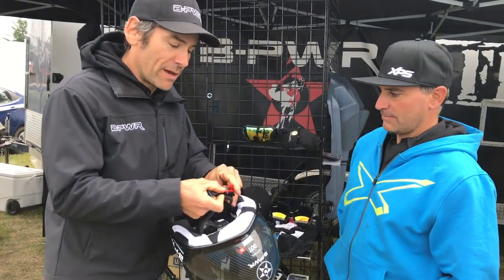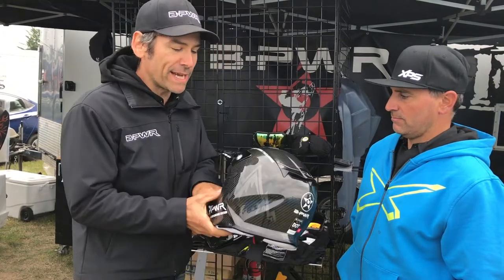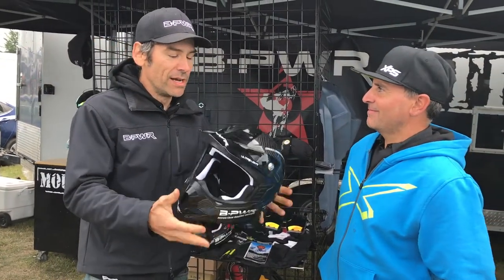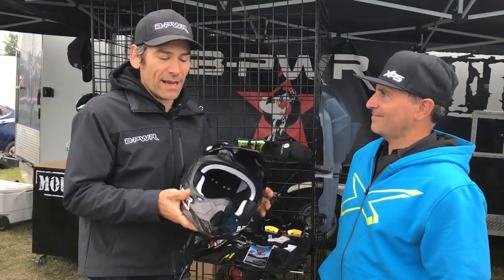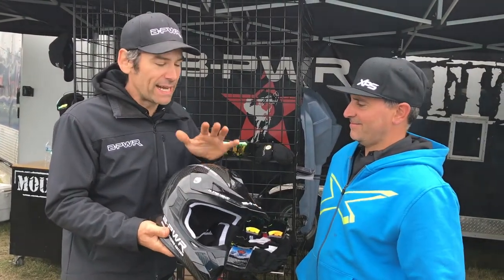So ratchet strap, really easy to detach and adjust. We retail that for $259. So for mountain riding, lightweight, basically it's the best helmet.